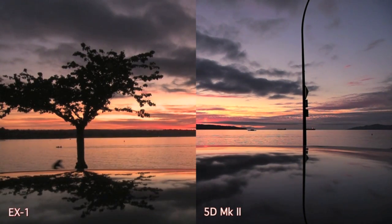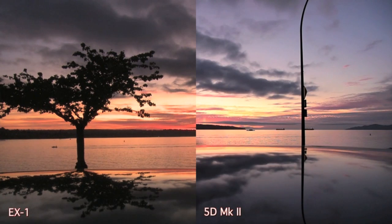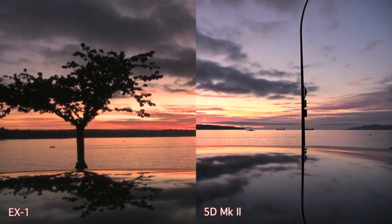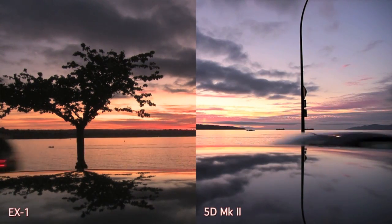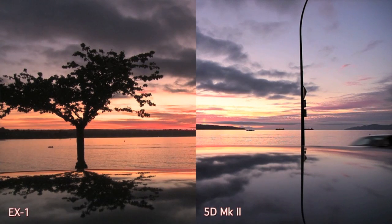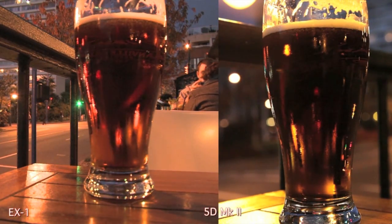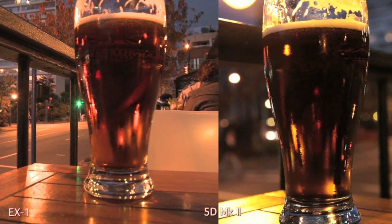This is English Bay in Vancouver at sunset — we had some pretty awesome sunsets this year. The Sony can go from about 24mm to 330mm, and I don't have a single lens on the Canon that can do that. I have a bunch of lenses and I can get that same range, but I have to do actual lens changeouts to do that.